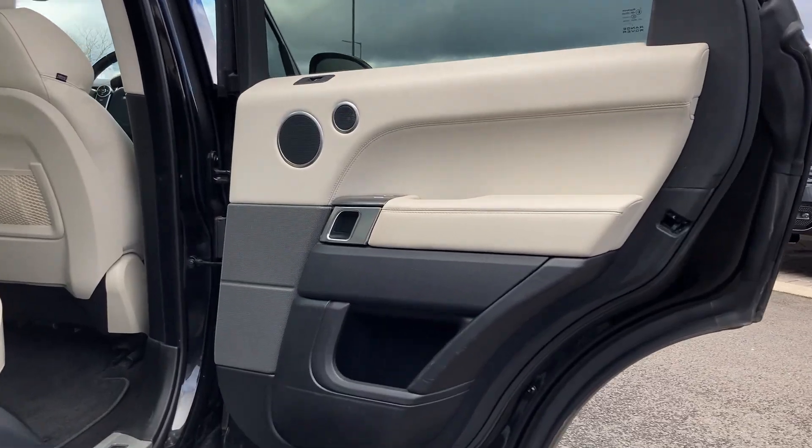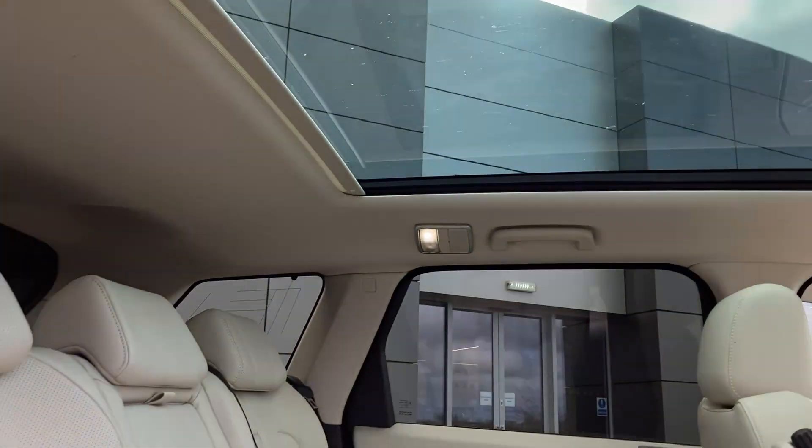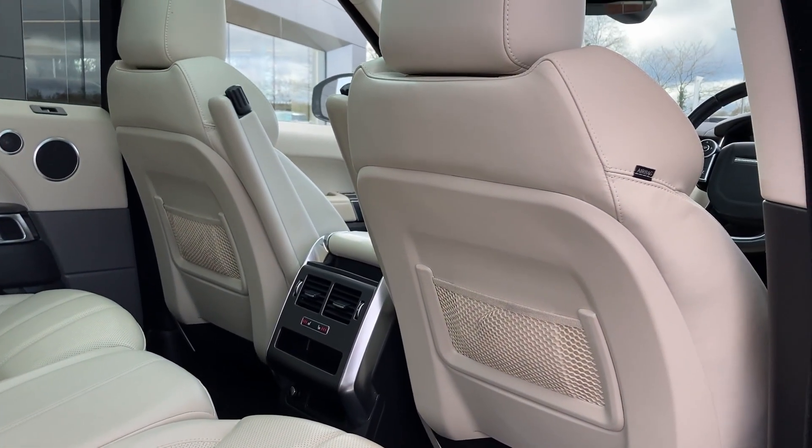As we enter into the rear of the cabin, we can see the panoramic roof from the inside, the ivory perforated Windsor leather seats, Isofix child seat mounts, and the heated seat buttons on the centre console.